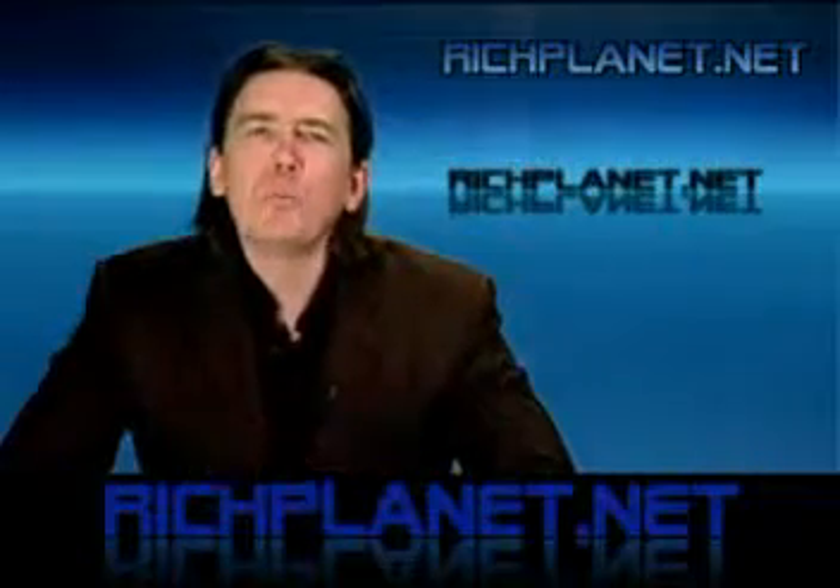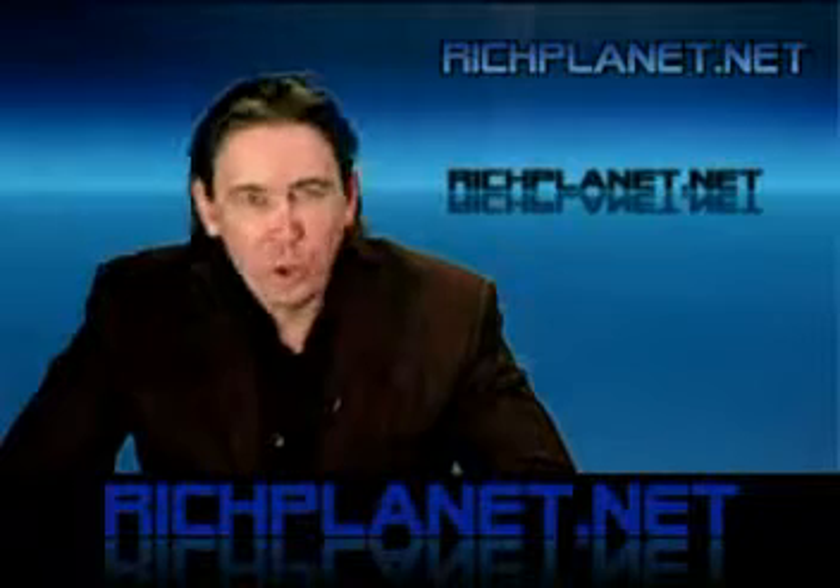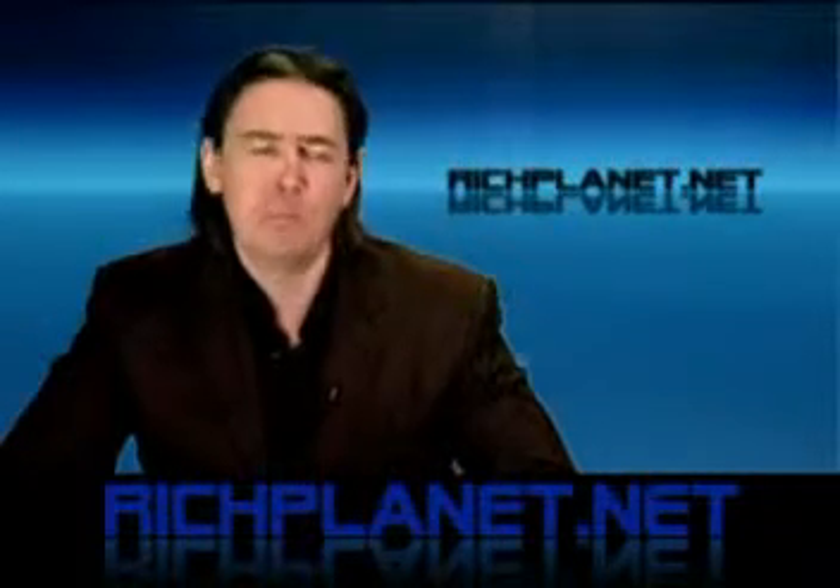We came here with the expectation of finding something quite extraordinary, but instead we found a bunch of rocks. This is Richard D. Hall, richplanet.net, smelling of sewage. You can't win them all — but like I said, if we hadn't gone there we wouldn't have found out, and curiosity would probably have driven me mad by now.